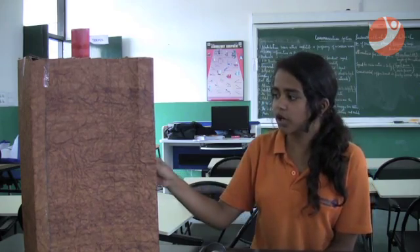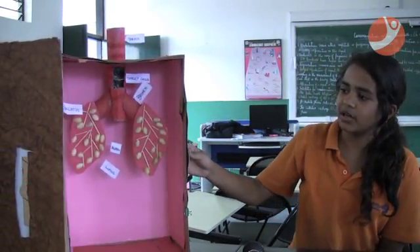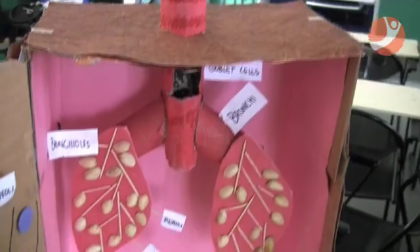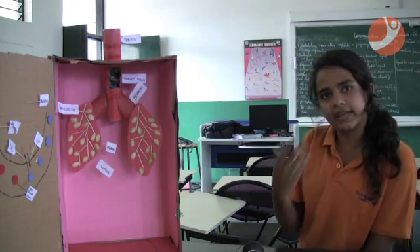I had done this project with two of my other friends and this project is basically based on what we learned in class. What we learned in class is the respiratory system, which is basically how we inhale and how we exhale. When you're teaching someone, you have to get prepared a lot, and through the research and whatever you're doing, you learn a lot more.